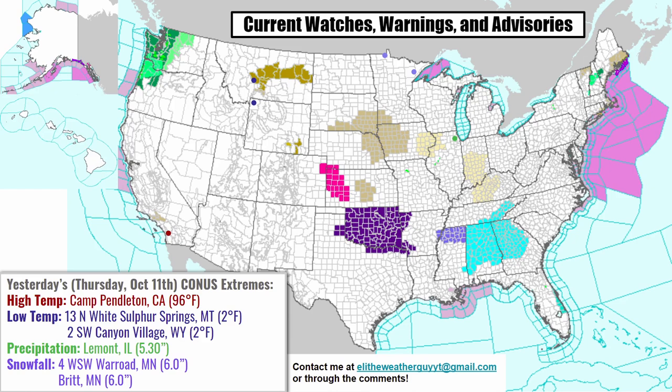We have more wind advisories and flood watches also up for parts of Vermont, New Hampshire, and Maine. Looking at the extremes from yesterday, we had a 96-degree high temperature in Camp Pendleton, California. The low temperature was tied at 2 degrees — 13 miles north of White Sulphur Springs, Montana, and 2 miles southwest of Canyon Village, Wyoming. Both of those areas got down to 2 degrees.